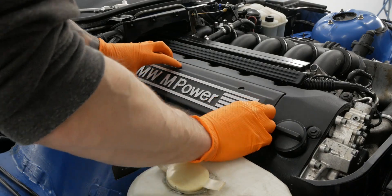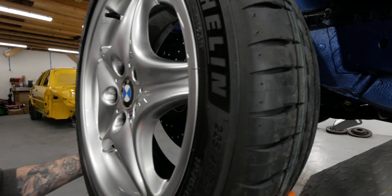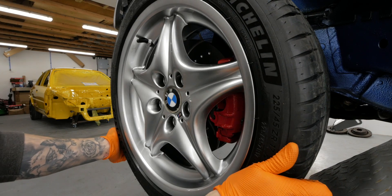We've tidied up the engine bay, we've restored the headlights, and refurbished the calipers with replacing the brakes and getting the wheels powder coated, which gets us up to this point.